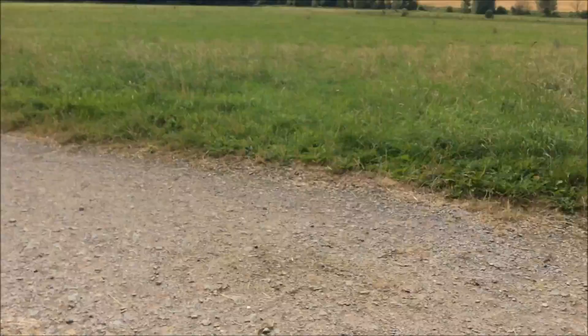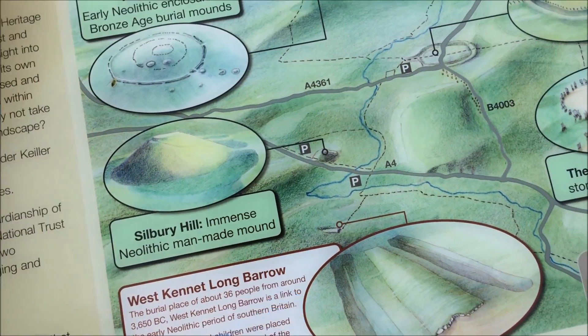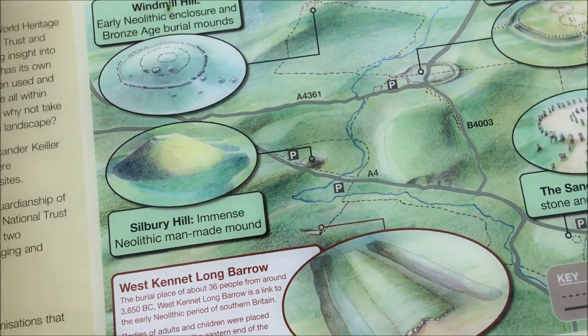Silbury Hill is just here on the map, and West Kennet Long Barrow — where we're going today — is the burial place of about 36 people.